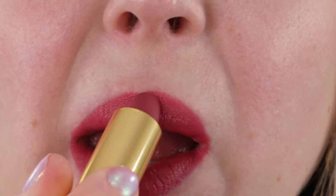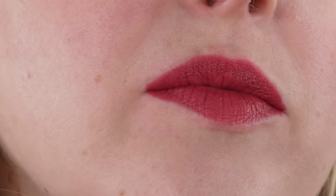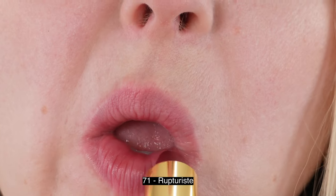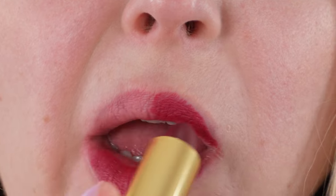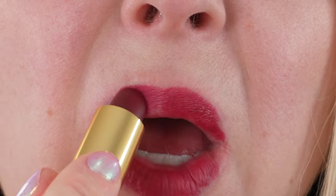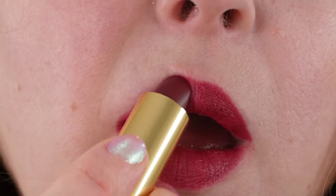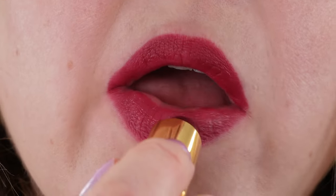There's also shea butter and jojoba oil to provide moisture to your lips. I do think this is a really nice formula — it is thin and weightless. There is a little bit of blurring, and I think they perform really well. They are long-lasting in pigmentation; of course they will fade over the day, but they're easy to reapply or top off with a gloss to refresh the color. Overall, I think it's a really nice formula.